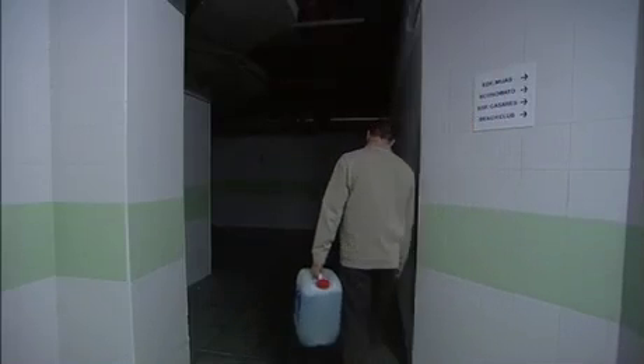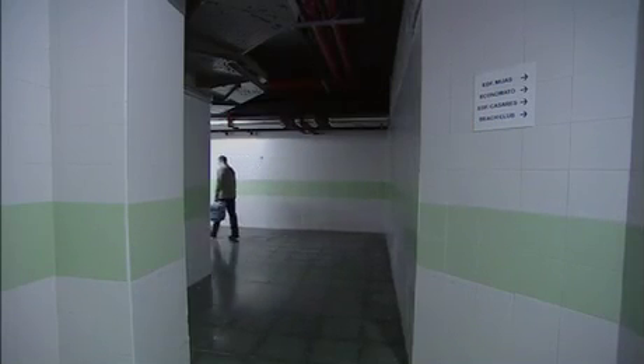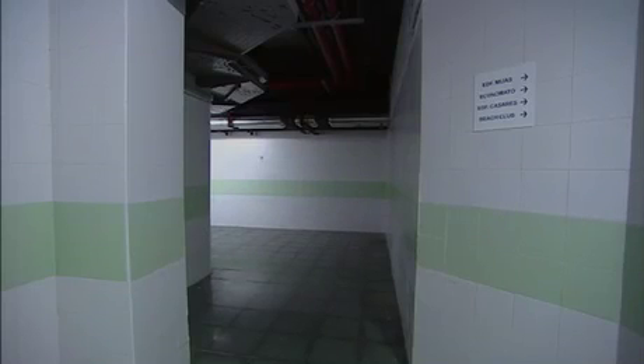Motion sensors which turn lights on as people approach can be used either indoors or outdoors. These are simple to install and can save a lot of energy when used to control lights in areas that often remain unoccupied for long periods of time.